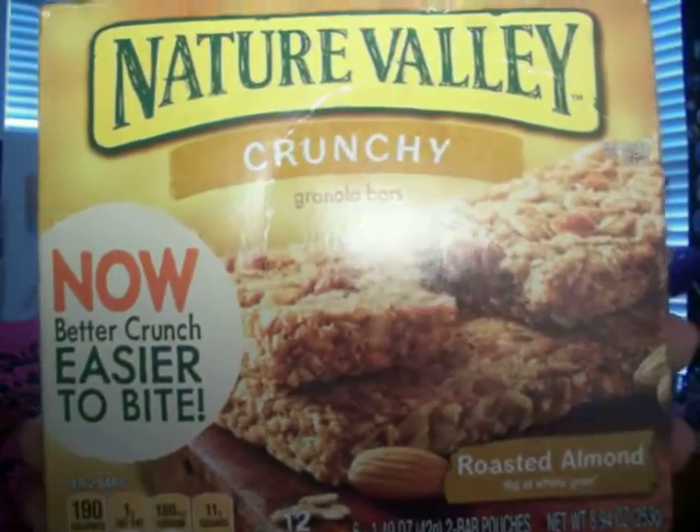Alright, the last category of favorites is the food favorites — because who doesn't love food? The first thing is the Nature Valley Crunchy Granola Bars in Roasted Almond. I have been eating these — they are so good. I don't really like almonds that much, but in this it's really good. This is not sponsored, just saying. I think I got this at Walmart. It is so good, you guys should really go try it because I'm addicted.